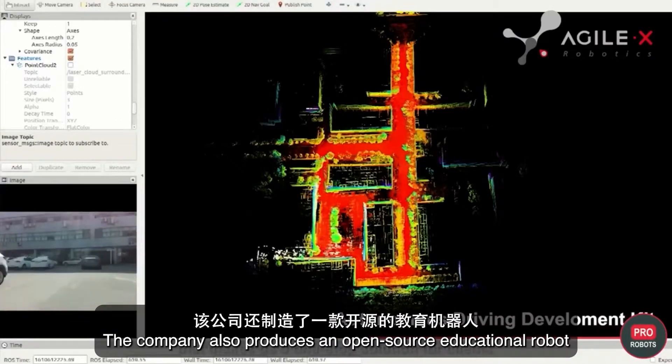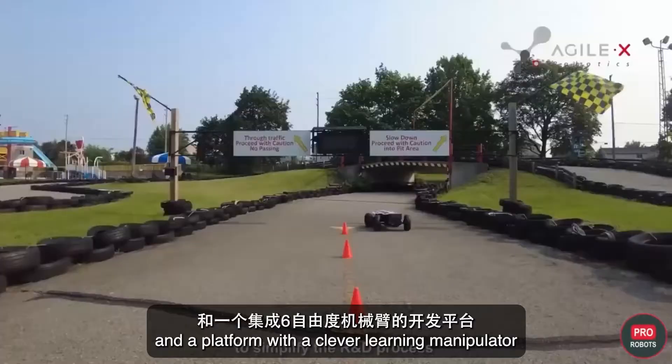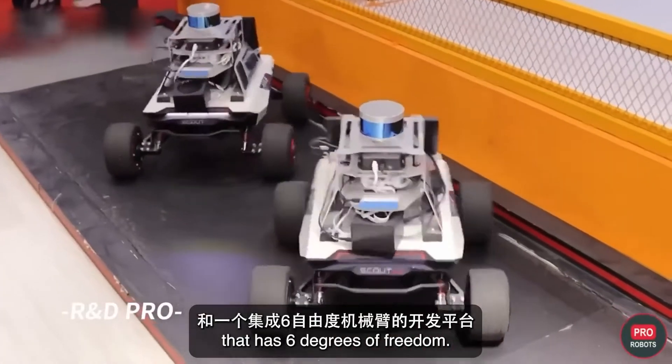The company also produces an open-source educational robot and a platform with a clever learning manipulator that has six degrees of freedom.